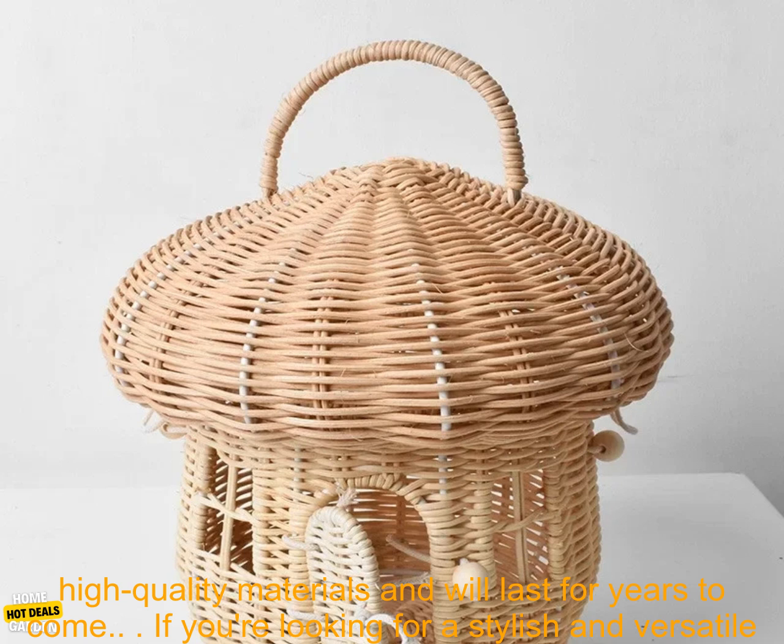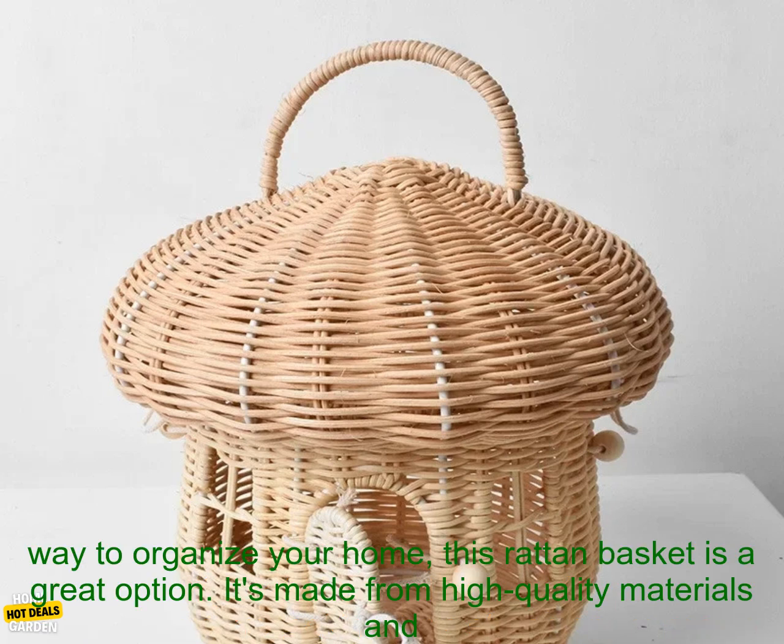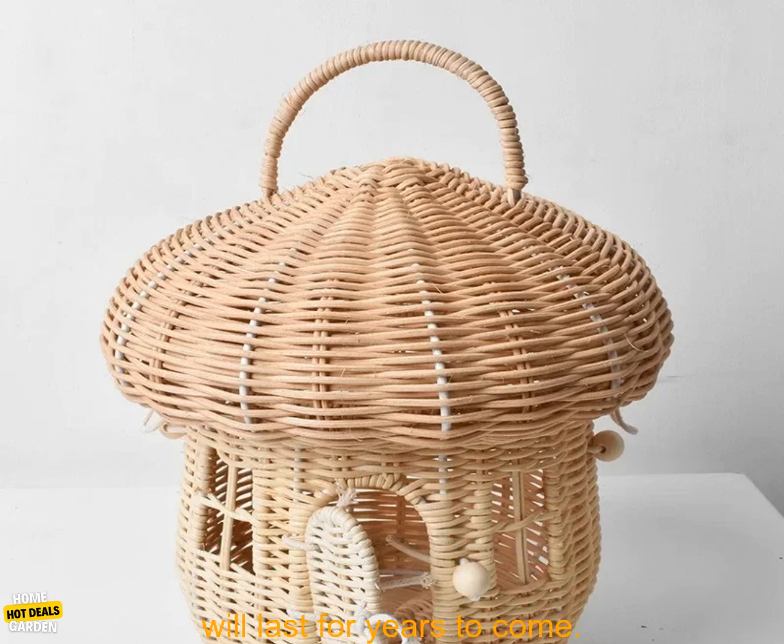Affordable — this basket is a great value for the price. It's made from high quality materials and will last for years to come. If you're looking for a stylish and versatile way to organize your home, this rattan basket is a great option.